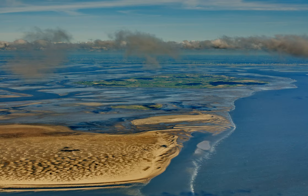The Wadden Sea is an inter-tidal zone in the southeastern part of the North Sea. It lies between the coast of northwestern continental Europe and the range of low-lying Frisian islands, forming a shallow body of water with tidal flats and wetlands.